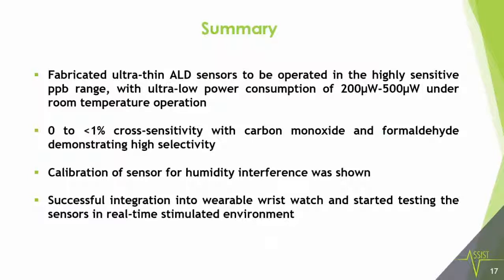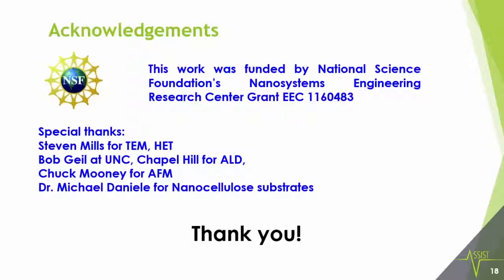In summary, we have fabricated ultra-thin ALD sensors capable of sensing in the ppb range with very low power consumption and very little cross-sensitivity. Calibration of the sensors is underway in the EPA labs, and we have successfully integrated our sensors with a wristwatch and are testing in a real-time simulated environment. I'd like to thank the NSF for funding our ASSIST program, and special thanks to all the people here. Thank you.